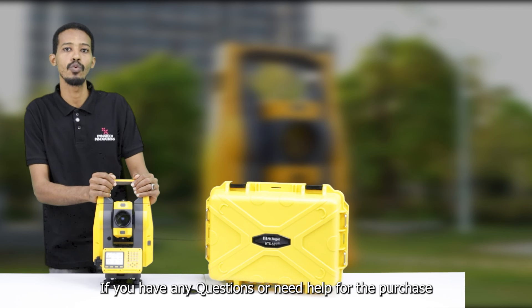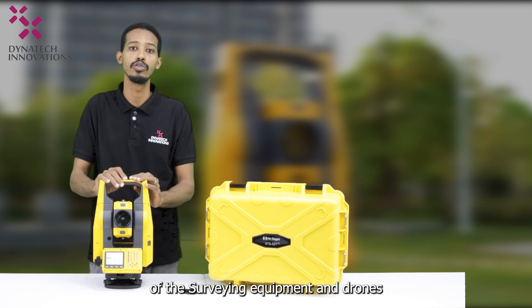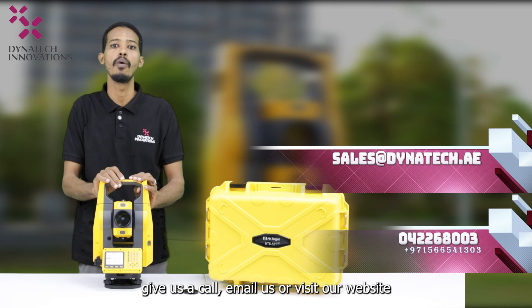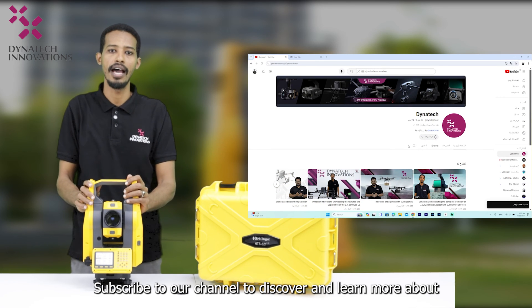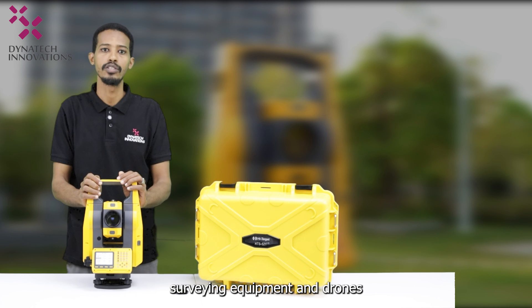If you have any questions or need help with the purchase of surveying equipment and drones, give us a call, email us, or visit our website at dynatic.ae. Subscribe to our channel to discover and learn more about surveying equipment and drones.